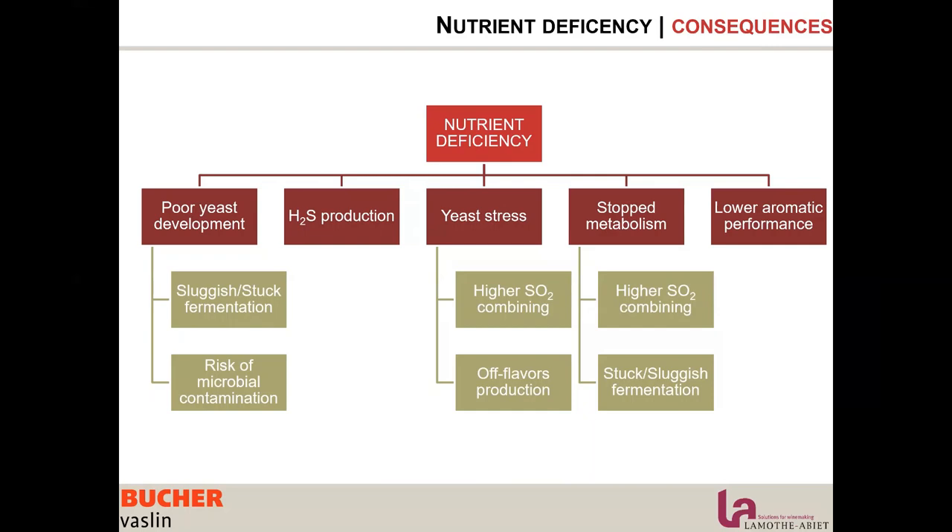The second consequence of nutrient deficiency is H2S production. Yeast will produce H2S when lacking nitrogen. When there isn't enough nitrogen, all the sulfur assimilated by the yeast is rejected via H2S because there are no amino acids to attach it to and create sulfur-containing amino acids.